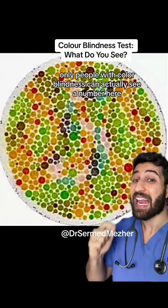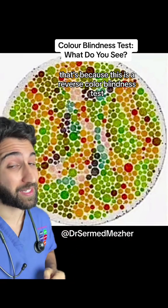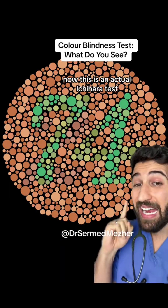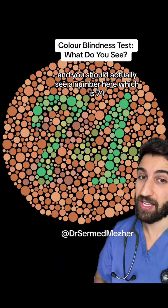Only people with colour blindness can actually see a number here. That's because this is a reverse colour blindness test, so most people won't actually see a number. Now this is an actual Ishihara test and you should actually see a number here, which is 724.